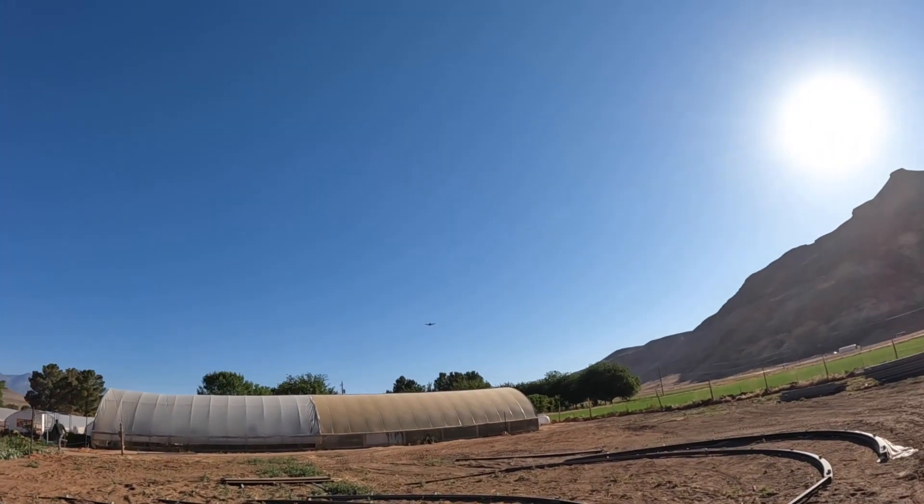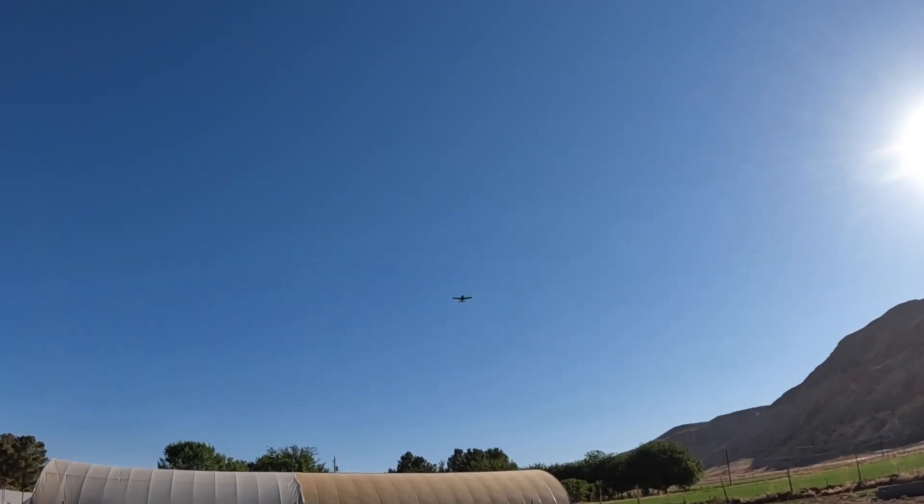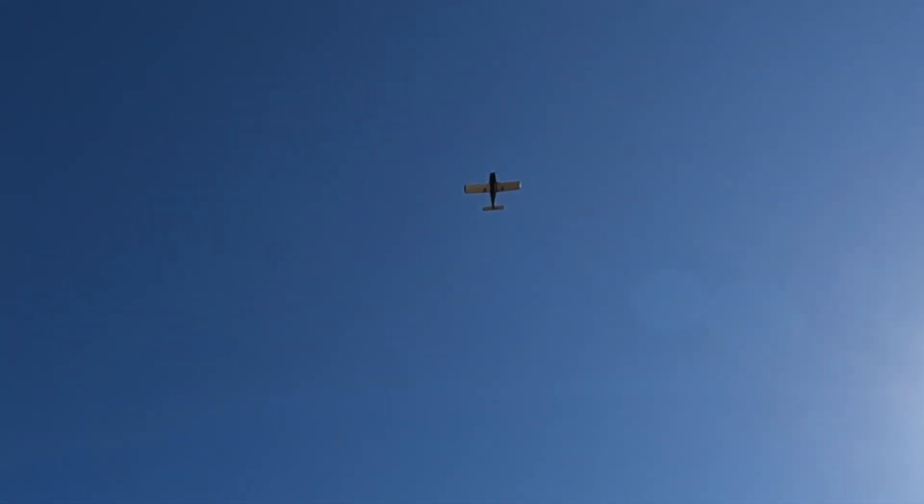This is what we experience all the time right here — check this out. A lot of times they fly even closer than that. It's actually pretty cool to watch them just buzz right over top of you.